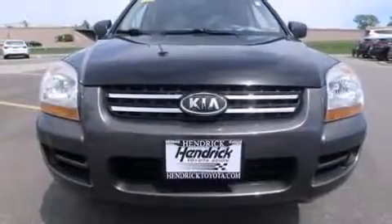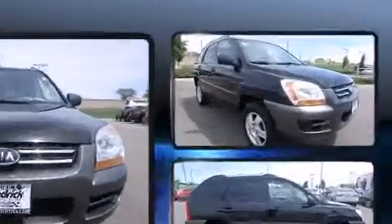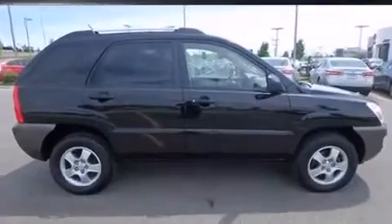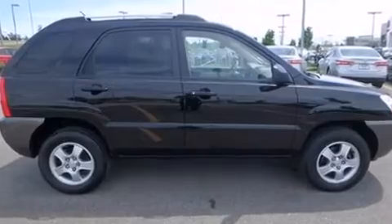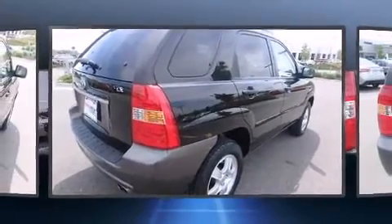Take command of the road in the 2007 Kia Sportage. It features a front-wheel drive platform, an automatic transmission, and a two-liter four-cylinder engine. Kia prioritized practicality, efficiency, and style.